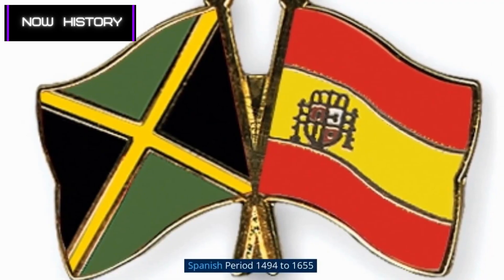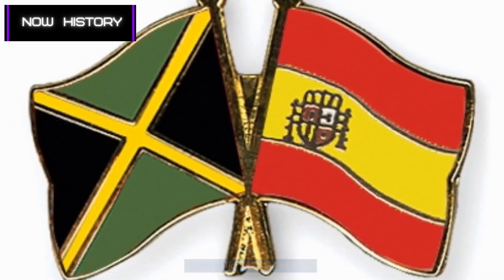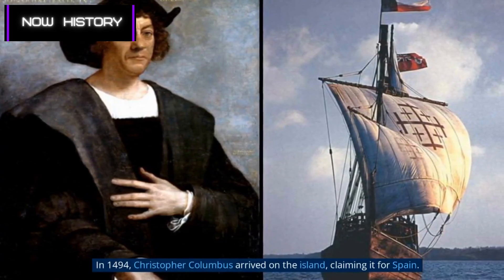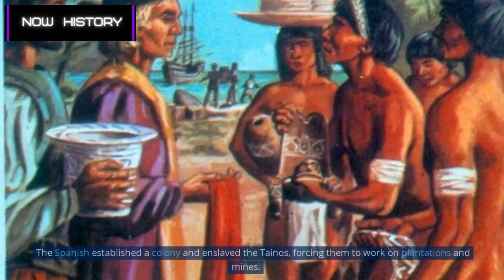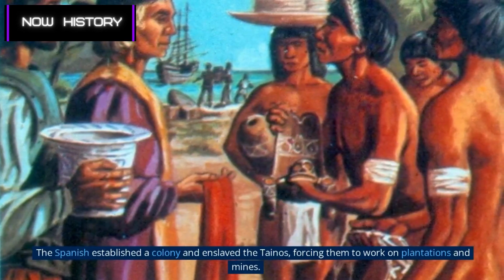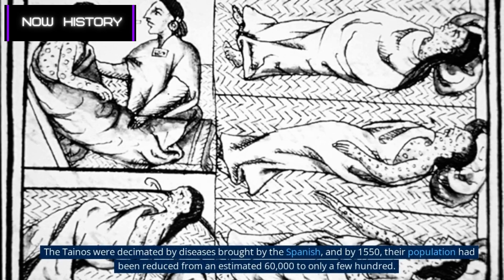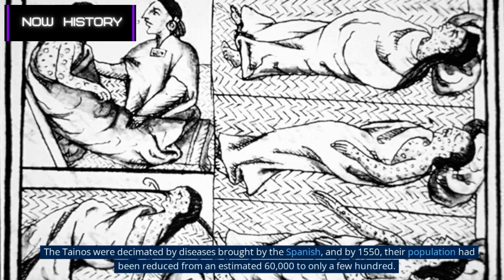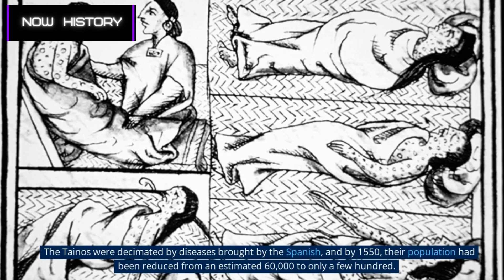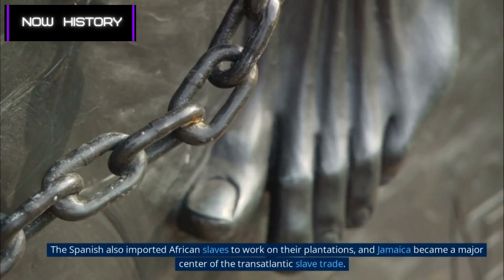In 1494, Christopher Columbus arrived on the island, claiming it for Spain. The Spanish established a colony and enslaved the Taínos, forcing them to work on plantations and mines. The Taínos were decimated by diseases brought by the Spanish, and by 1550, their population had been reduced from an estimated 60,000 to only a few hundred.